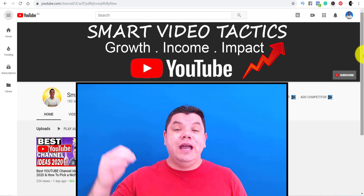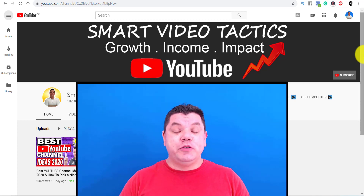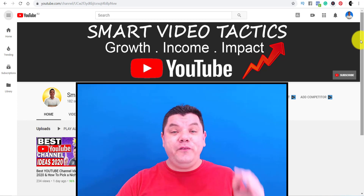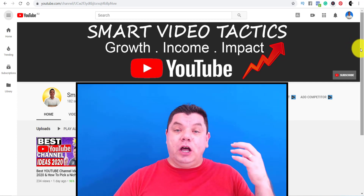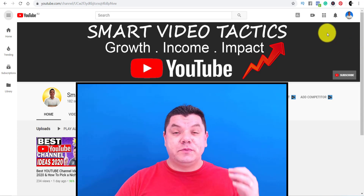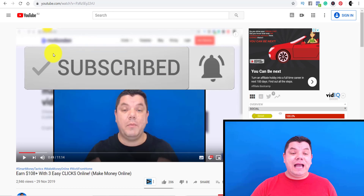In this video today, I'm going to show you how to get your first 100 subscribers on YouTube. Make sure that you stay all the way to the end. So the first tip I can give you as to how you can get a lot of subscribers on YouTube fast is you want to have a call to action, similar to what I just did at the start of this video.